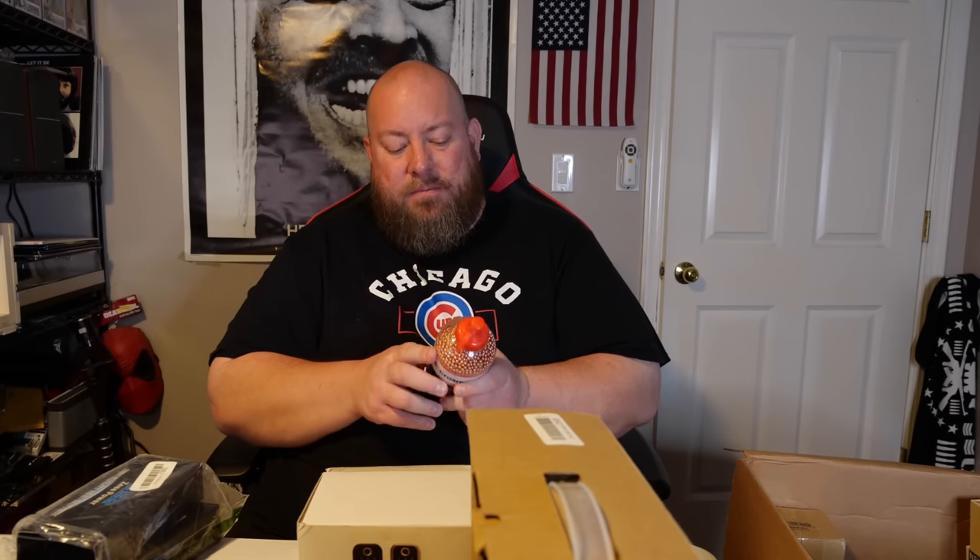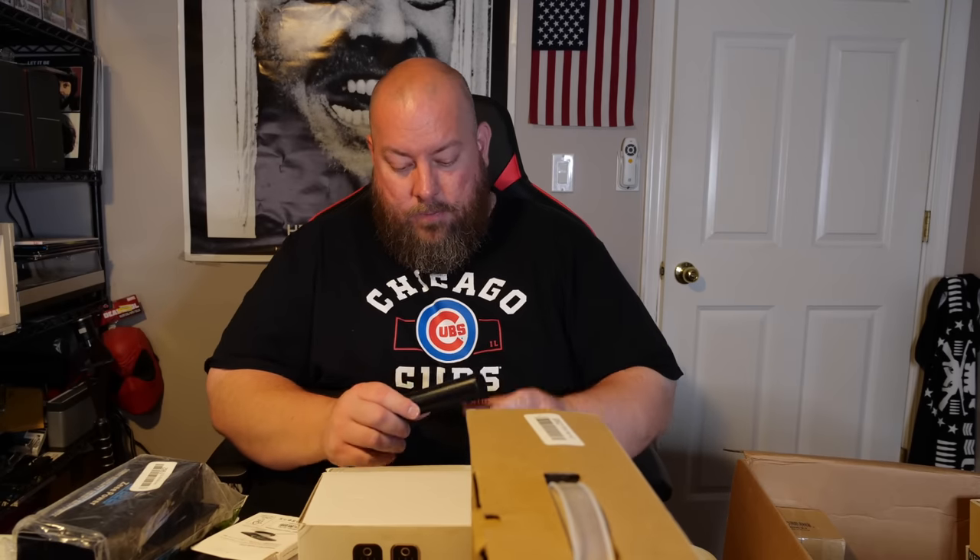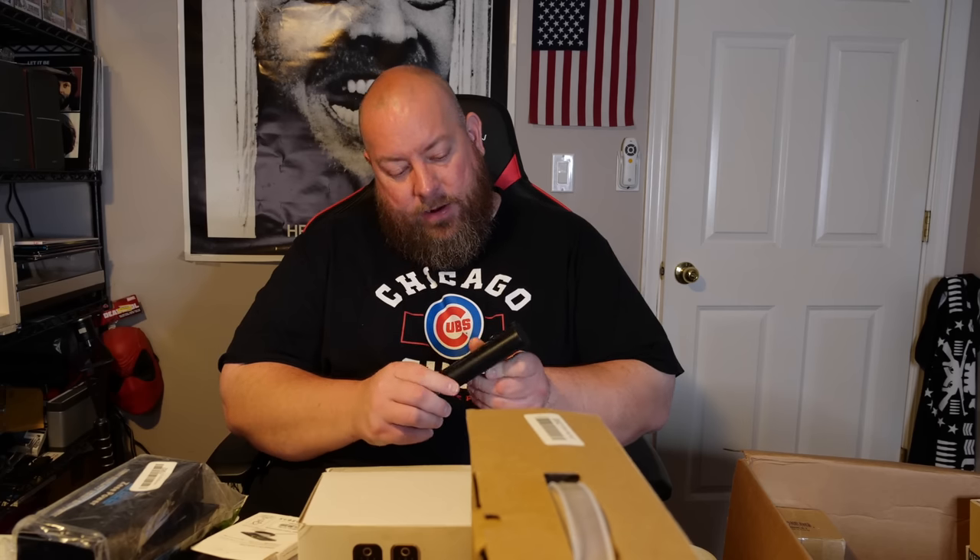We've got 6,000-count BB pellets — Crosman Copperheads, which is actually the brand I used back when I was a kid with a BB gun. These have a little weight to them. There's also an off-brand charging pad, and a random loose power tool battery in the box.